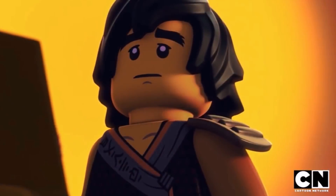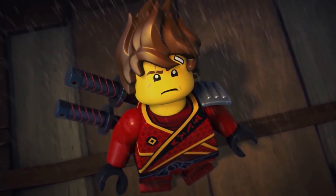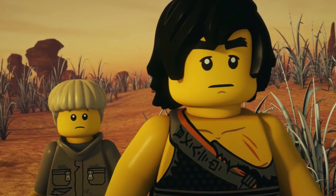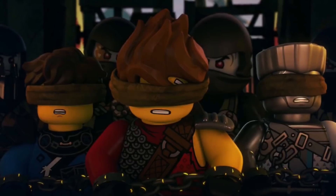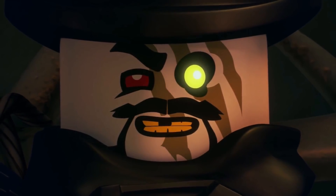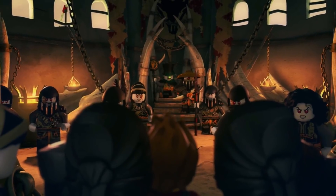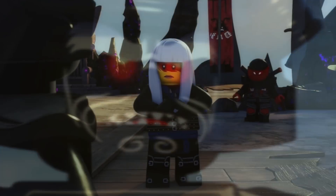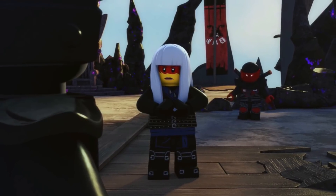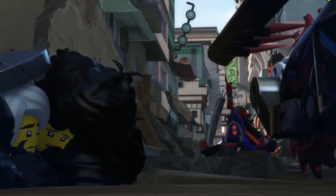First up we have Lloyd's Mech, which comes with Lloyd, Zane, and a few Ice Samurai. Interestingly, some sets incorporate variations of minifigures — Lloyd is in his normal form while Zane is in his Forbidden Spinjitsu form, which is different from the version in the Spinjitsu Slam sets. It reminds me of the old days where one ninja would have the full mask and the next just a half mask. I'm not a big fan of that tactic.